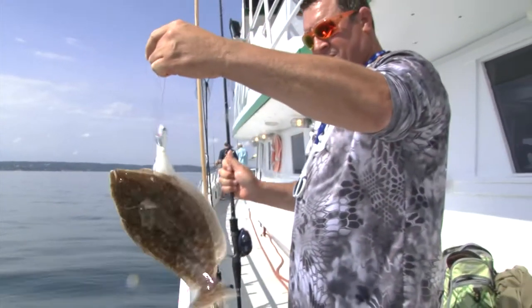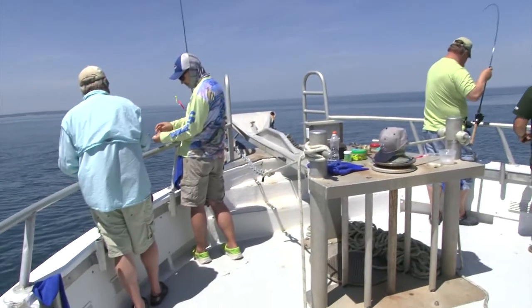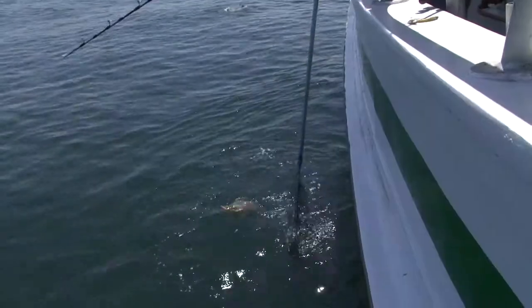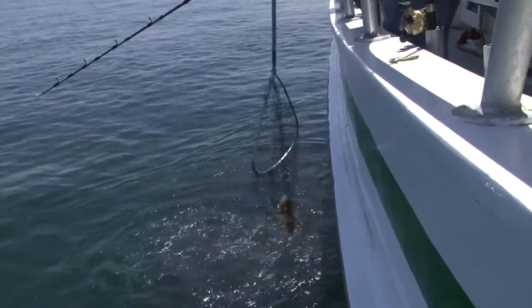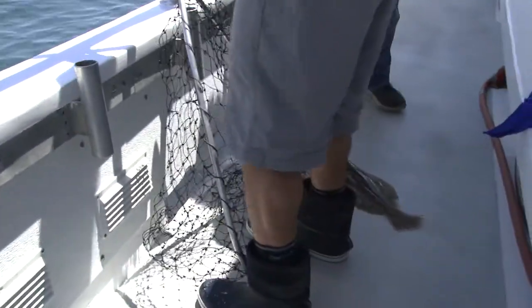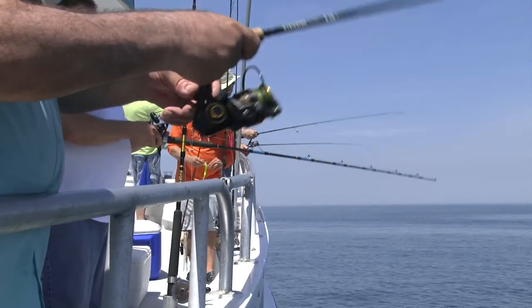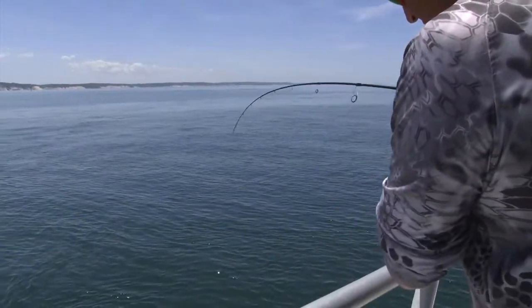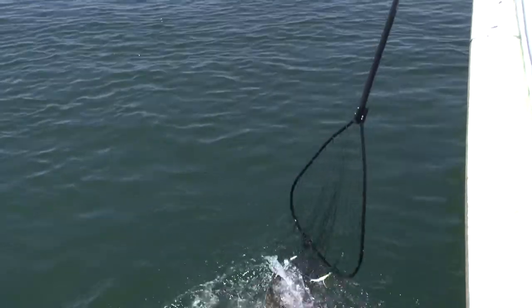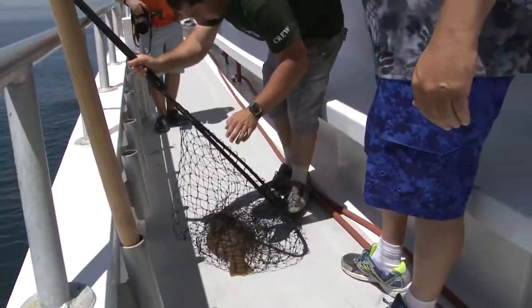Fluke! Another small one. Let's do another one.